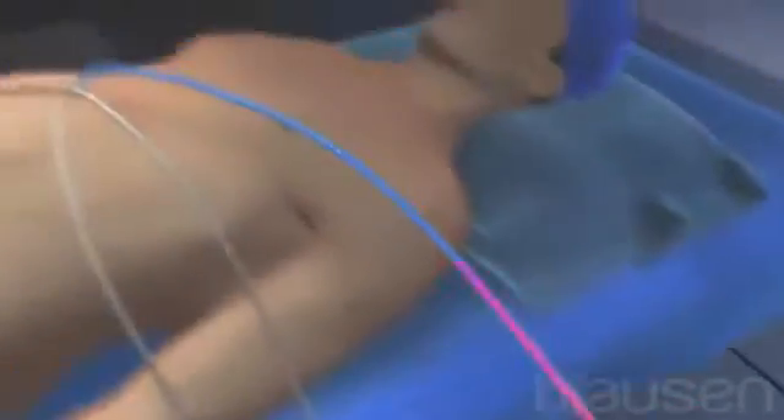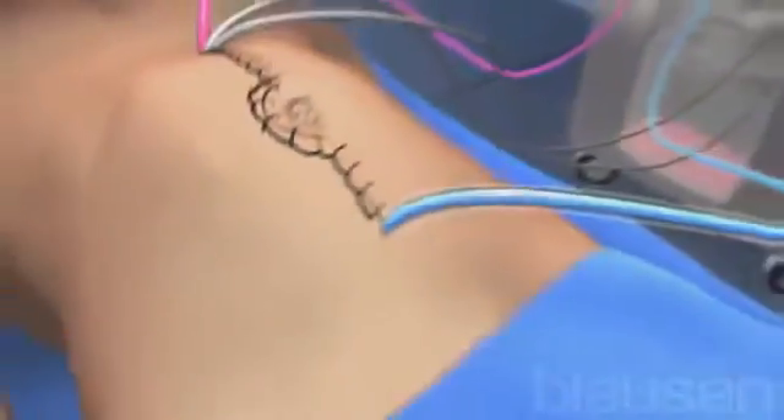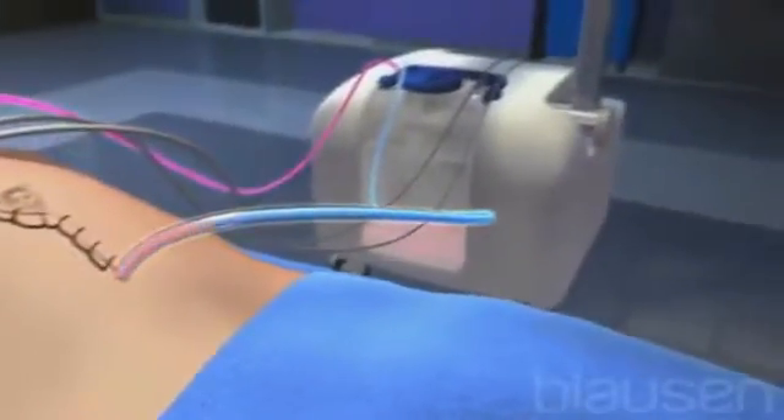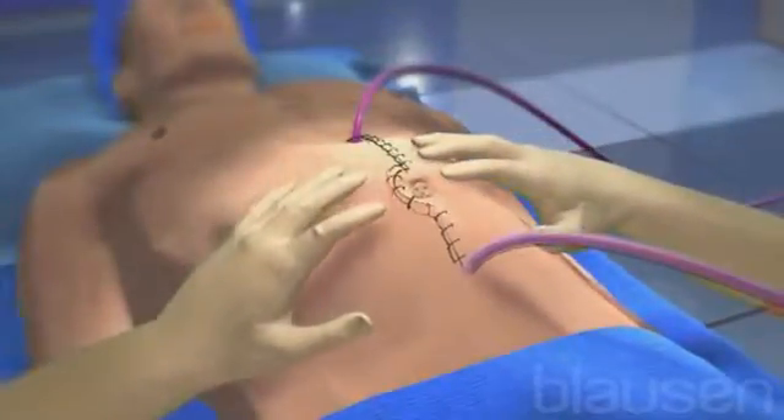Next, chemotherapy is added to the solution in two doses over a 90-minute period. The pump of the perfusion machine delivers the solution into the abdomen. The solution flows back to the machine where it is warmed and re-delivered into the abdomen. The cycle continues throughout the procedure.